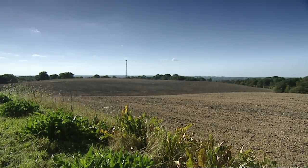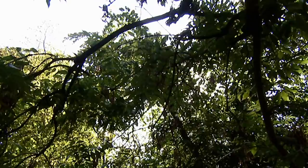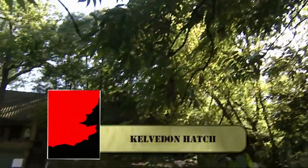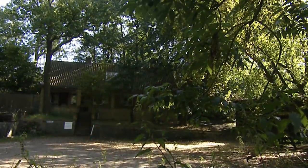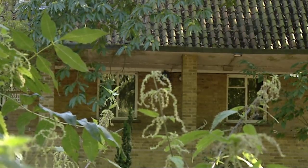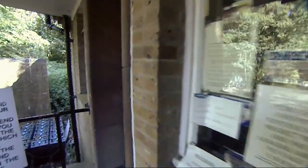Those Royal Observer Corps lookouts would have reported to a secret regional headquarters, which itself would be hidden away, such as this one at Kelvedon Hatch in Essex. Massive bunkers built with high-security cover and unobtrusive entrances that looked just like bungalows. But they were in reality guardhouses, which stood sentry over a passage, which led to a base where hundreds of staff, both military and civilian, would keep Britain running in the time of a nuclear war.